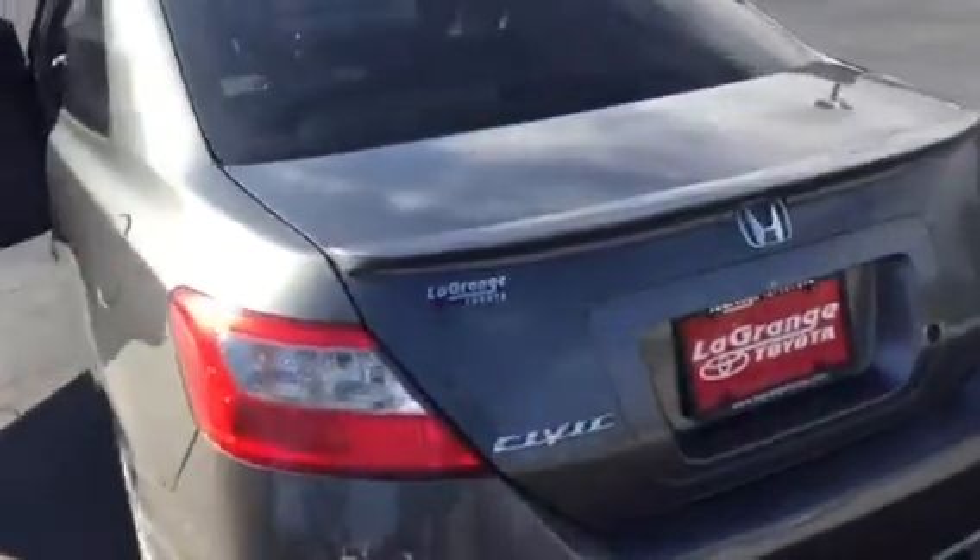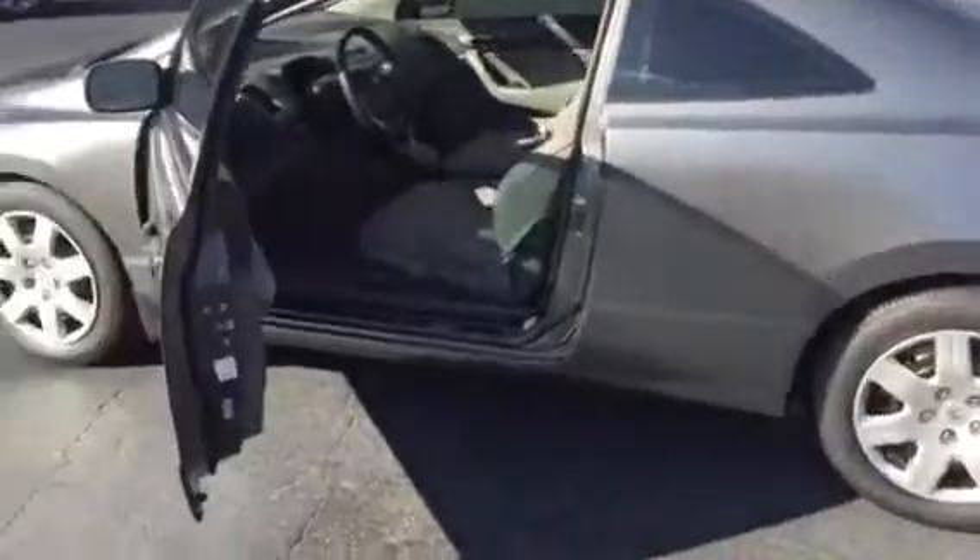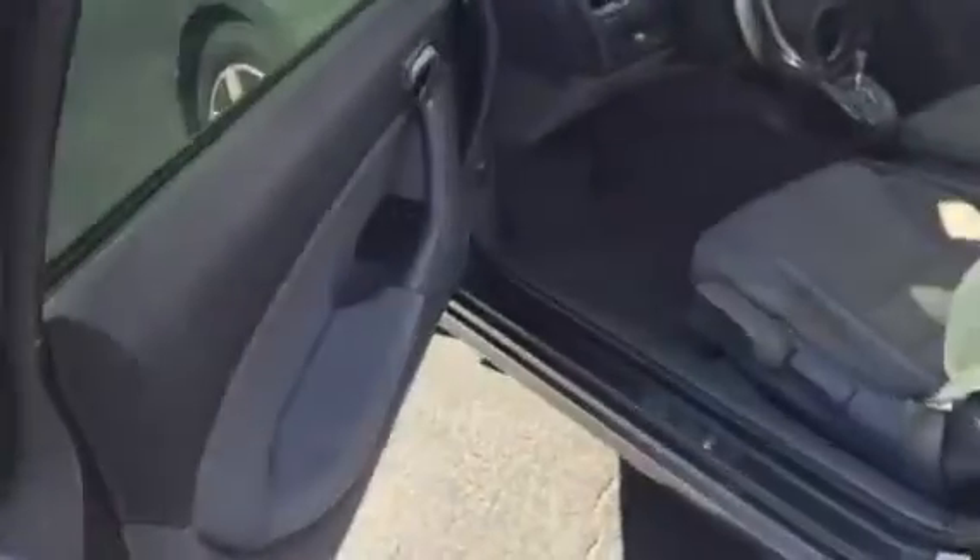Tires are in excellent shape on it. Rear spoiler. It does have the window tint. Power windows, power door locks, power side view mirrors.